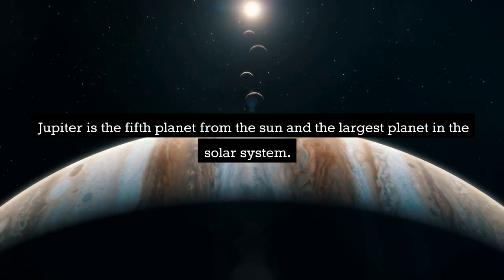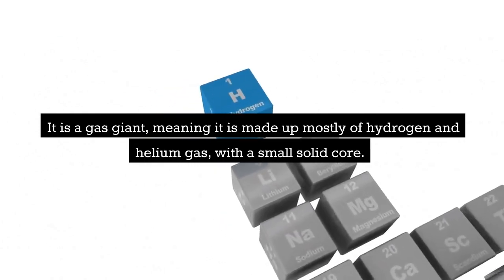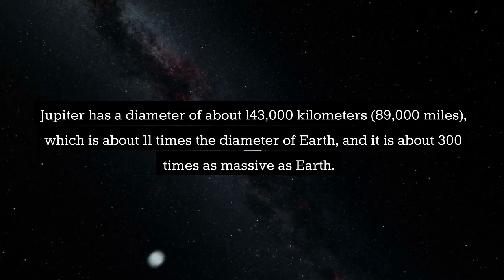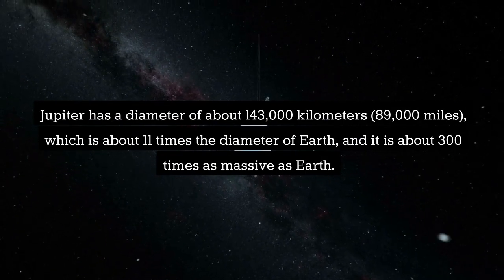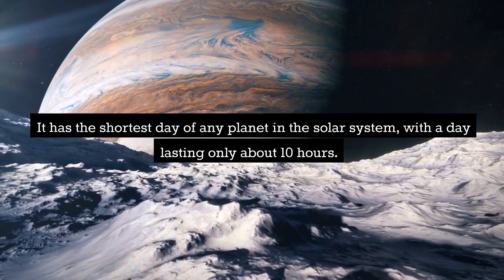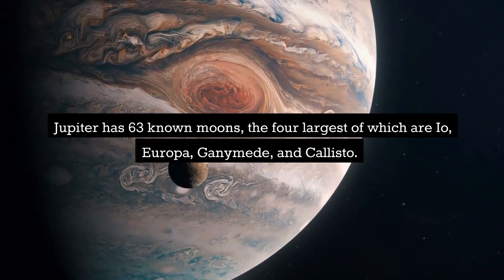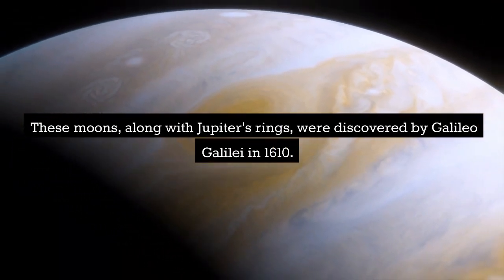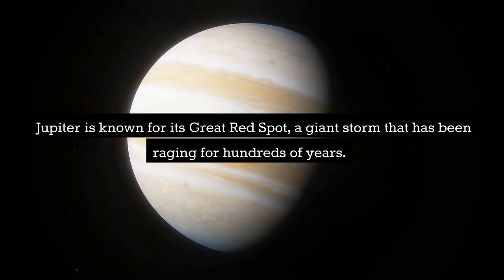Jupiter is the fifth planet from the Sun and the largest planet in the solar system. It is a gas giant made up mostly of hydrogen and helium gas, with a small solid core. Jupiter has a diameter of about 143,000 kilometers, which is about 11 times the diameter of Earth, and it is about 300 times as massive as Earth. It has the shortest day of any planet in the solar system, lasting only about 10 hours. Jupiter has 63 known moons, the four largest of which are Io, Europa, Ganymede, and Callisto, discovered by Galileo Galilei in 1610. Jupiter is known for its Great Red Spot, a giant storm that has been raging for hundreds of years.